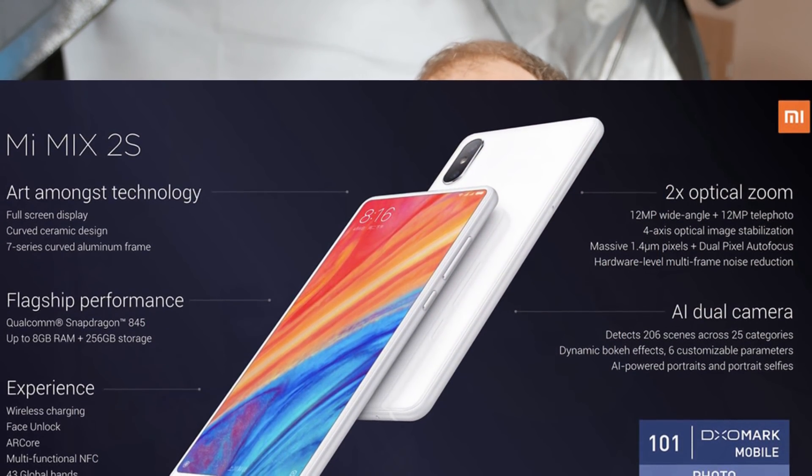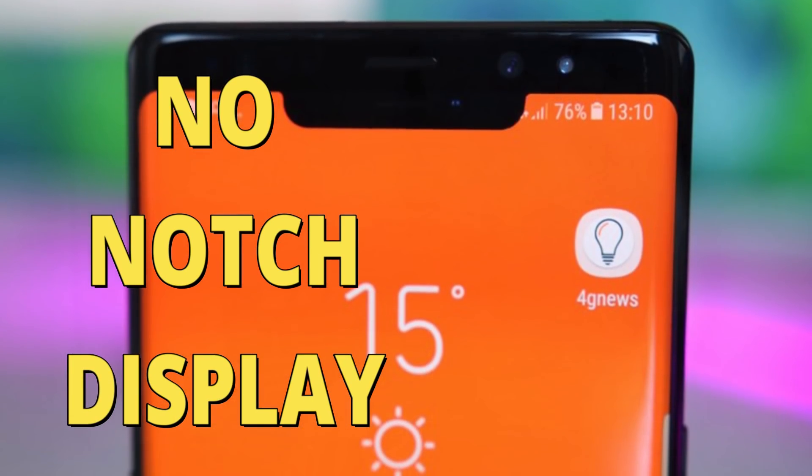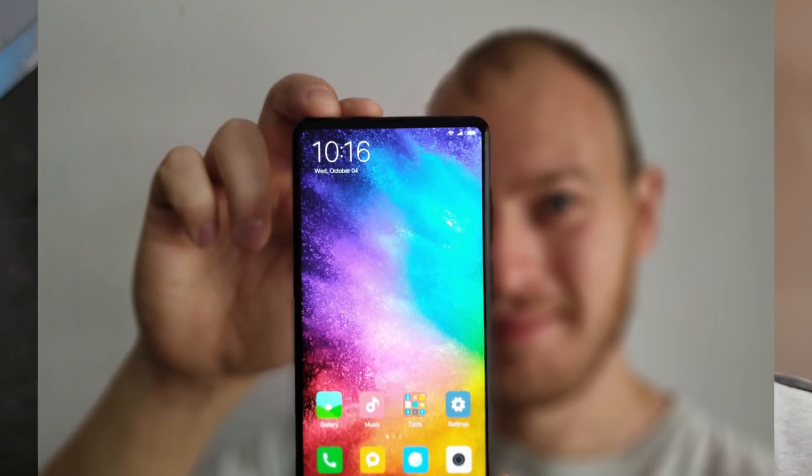Starting with device specifications: like the Mi Mix 2, this is a 5.99-inch 18:9 display phone, but this time it comes with nearly 90% screen-to-body ratio — perhaps the best screen-to-body ratio phone that does not come with a notch. Xiaomi kept the original design rather than copying Apple's notch, which is cool in one way but bad in another, because the front camera is still all the way at the bottom right, which is really awkward. The display is 18:9 Full HD+ IPS panel, and while everyone hoped for AMOLED or OLED, the Mi Mix 2's IPS panel was gorgeous and this one should be even better.